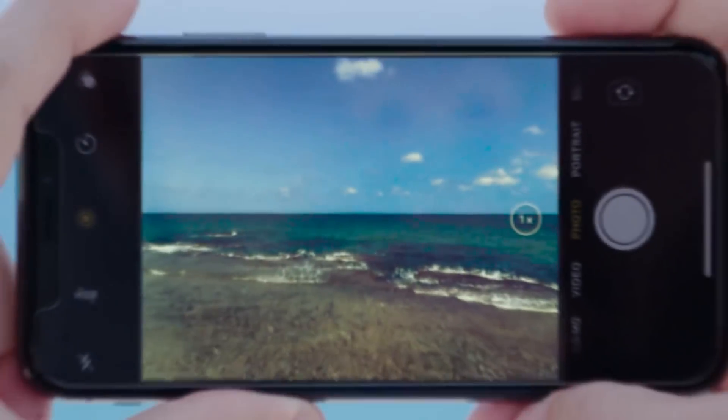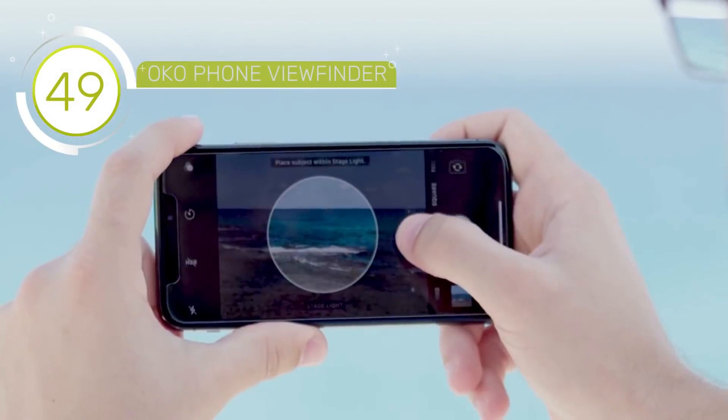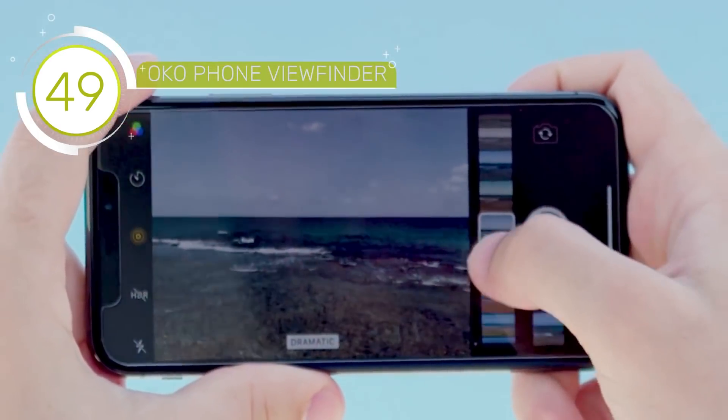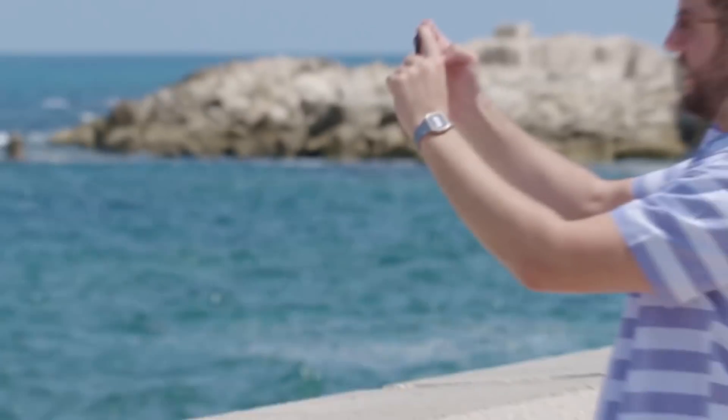What makes a great picture? Some people think it's the camera. How many megapixels does it have? What AI does it use? You know, technical stuff. But a great picture isn't the camera — it's the person holding it.